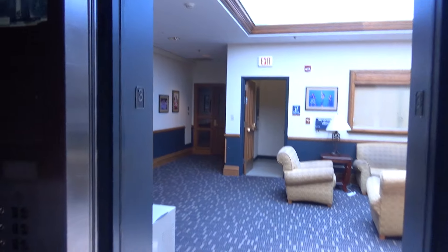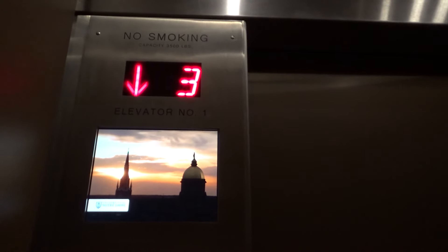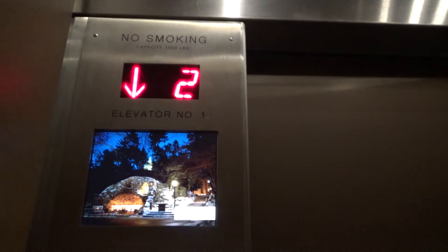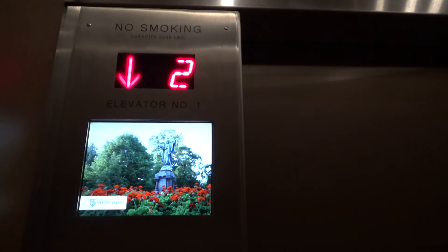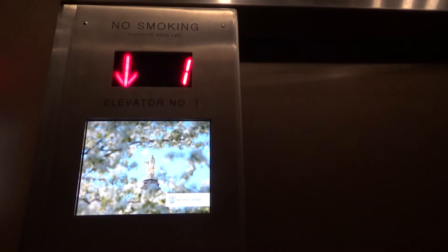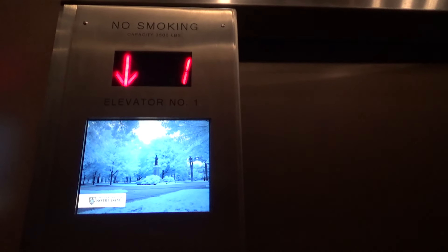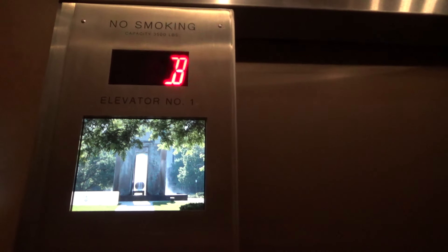Here we are back at three. Now we'll go back down to the basement and look at this indicator. Terribly slow. We are at the basement.